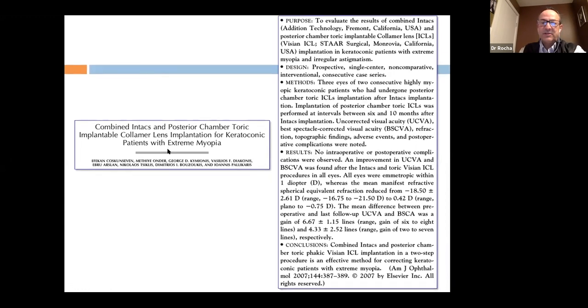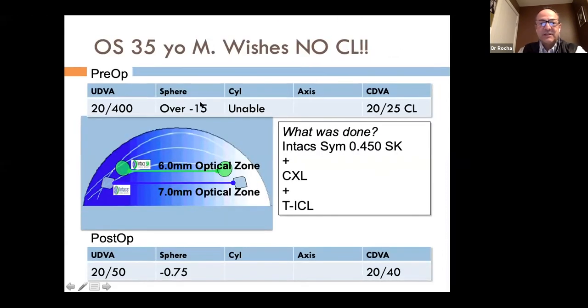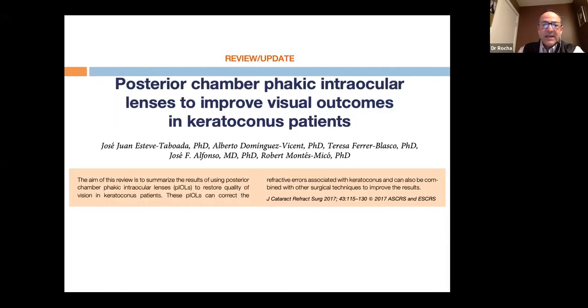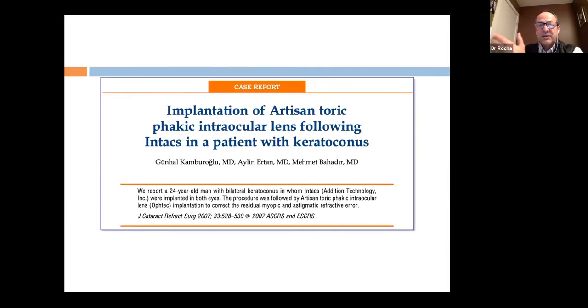One patient with extreme myopia had Intacs, then cross-linking, then a toric ICL. We left him with a still-significant correction, but he is a carpenter in a dusty environment and did not want contact lenses — he's happy functioning this way. You can actually see in that eye the Intacs, the cross-linking effect, and the ICL all in one. I will not place an intraocular lens unless I'm certain the cornea has been stable for at least six months.